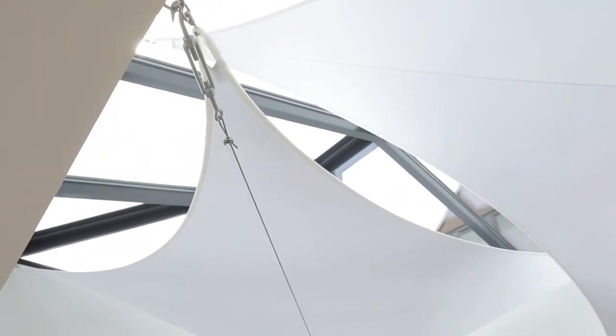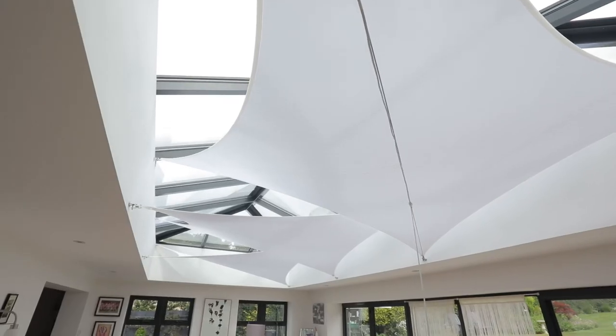It was a good service. The only problem we had with the sails was a small problem with one of the seams, but InShade were very good and very quick to respond — they came quickly and sorted that out without any problem at all.